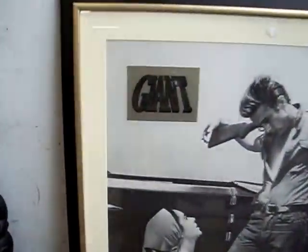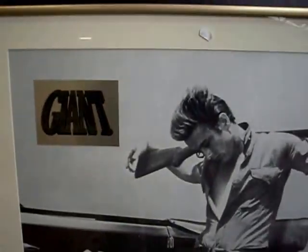Some great James Dean stuff we've got this week actually. Here's a nice big poster from Giant - it's actually hand signed by Elizabeth Taylor. There you go. Pretty cool thing.